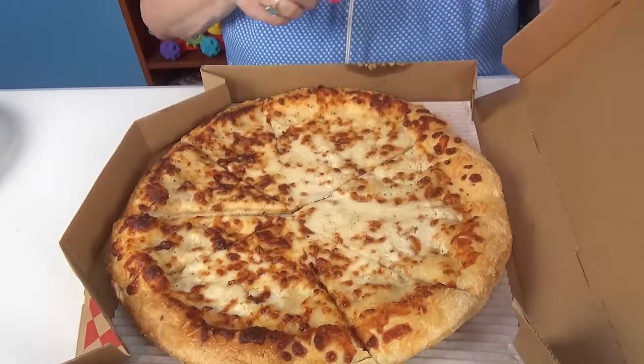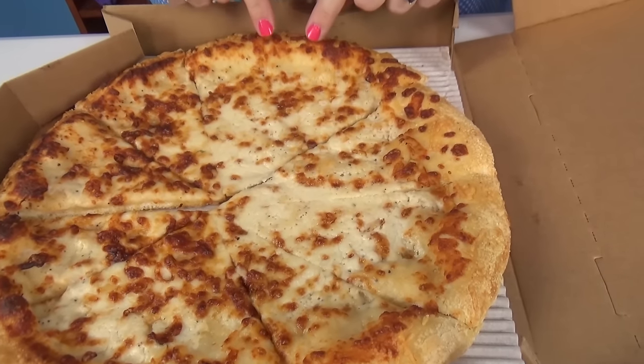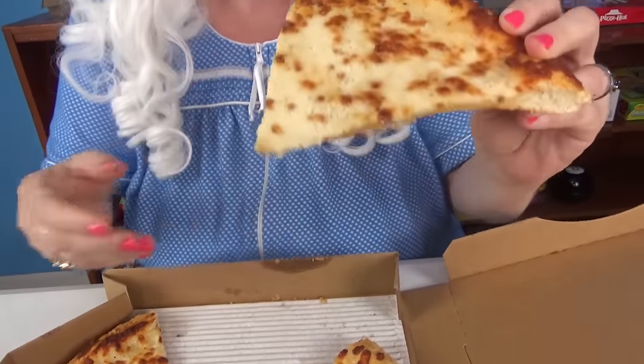The next pizza Granny's going to try is a cheese pizza with extra cheese. Let's take a look. Oh, look at all that cheese. Granny needs to try the biggest piece. Here we go. Look at that. Oh, very cheesy. Well, that sure was yummy.